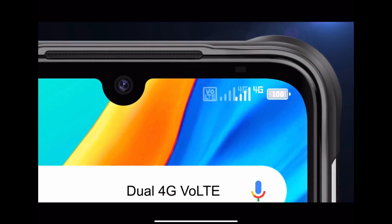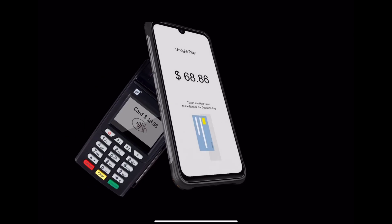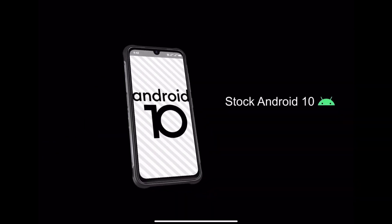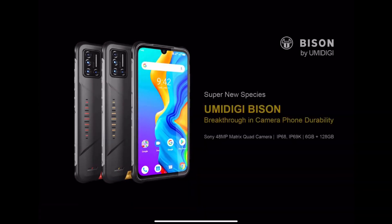But even though they're sponsoring this video, I want you to hit the links in the description. There's a couple of links down there. There is a giveaway for an A7, so be sure to check those links in the description. And I think you'll be pretty pleased with what you see from Yumi Digi. This thing is going to be a beast.